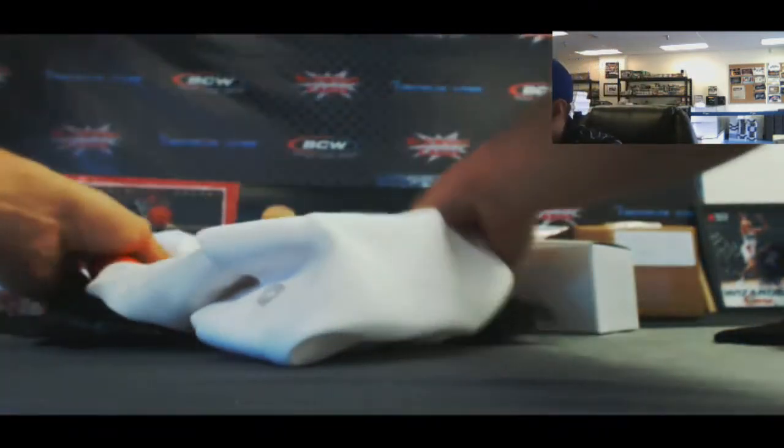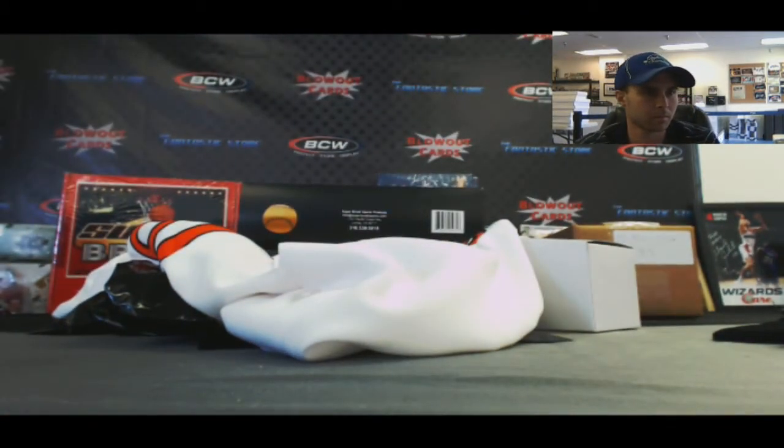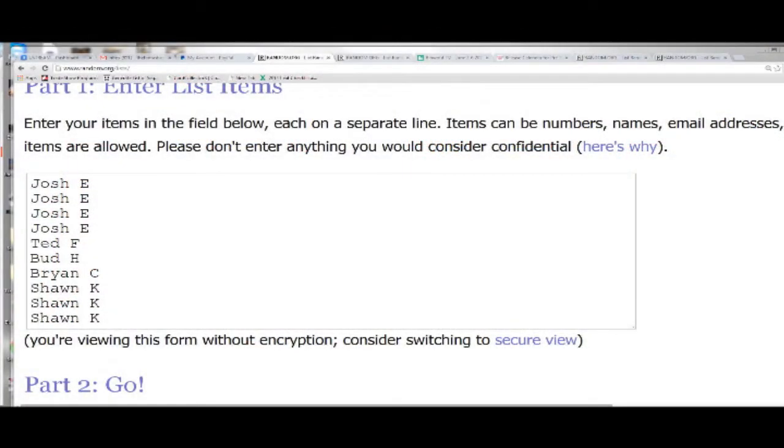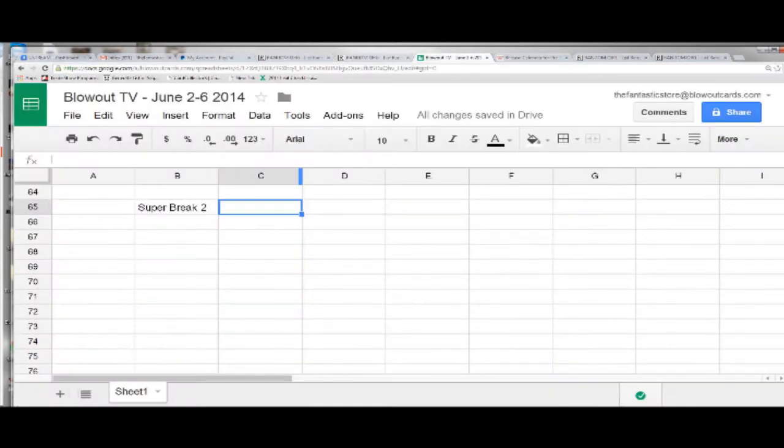Alright guys, now I'll do it for the box. Let me switch over to the randomizer. The numbers are 1 through 10. I'm going to randomize each list 17 times and match you guys up. Good luck.